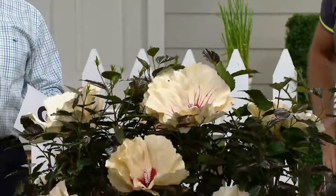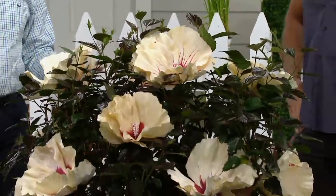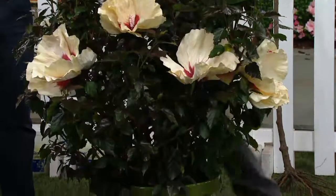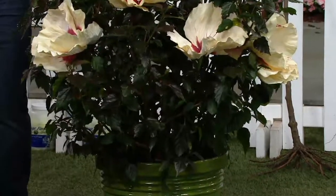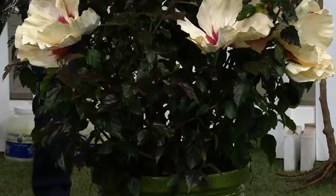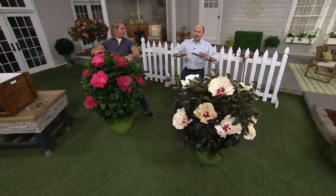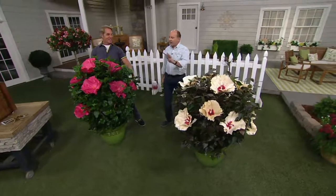Just a couple minutes into the presentation, 1,800 already spoken for. People are ordering more than one set at this price. Why not? If you get two sets, you've got four huge hibiscus bushes that are going to add so much beauty and color in the front of your house.